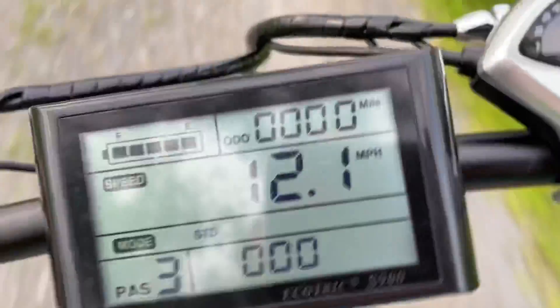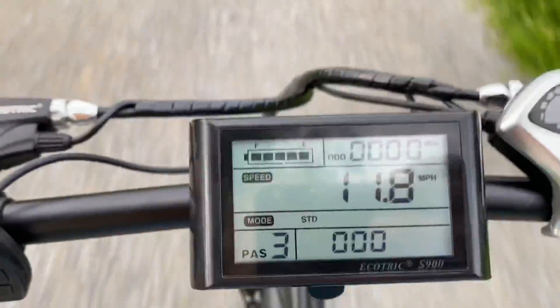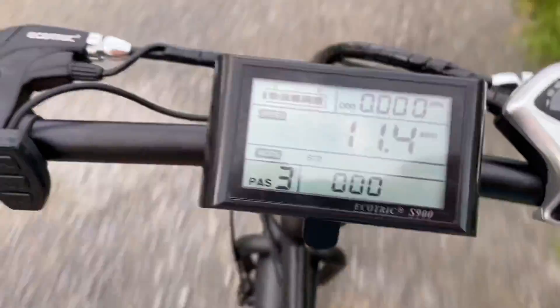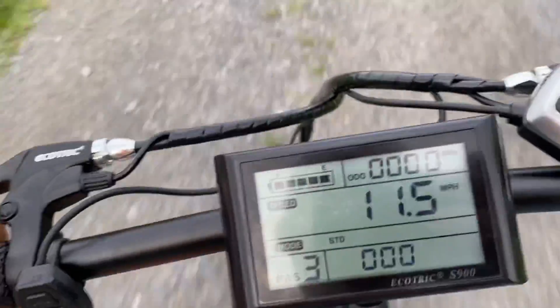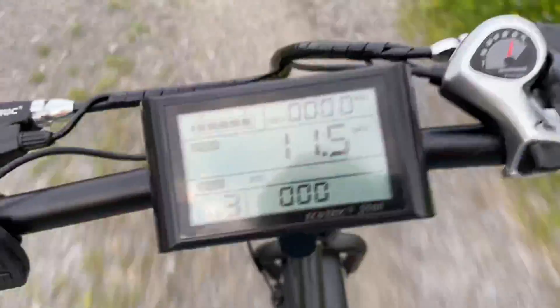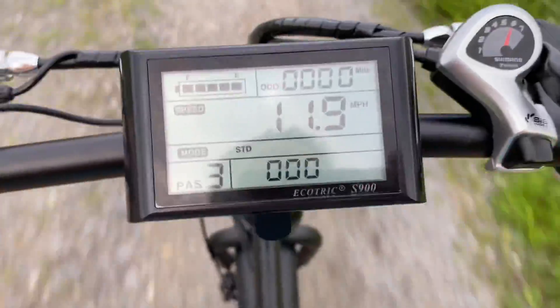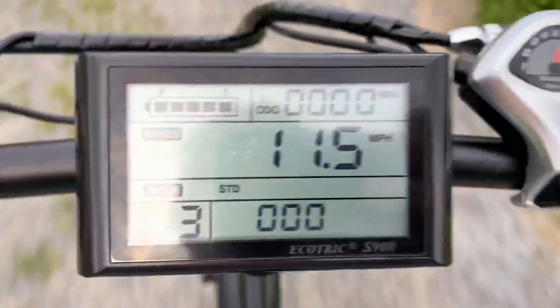This thing's awesome. It's supposed to go 30 miles on a charge on power alone with a full battery. If you use pedal assist, they say you can go 60 to 70 miles. It has a 265 pound weight limit, so even a bigger rider can use it. It's got big fat tires too.